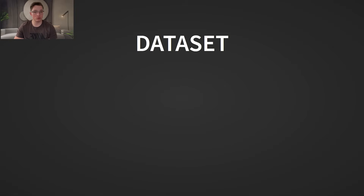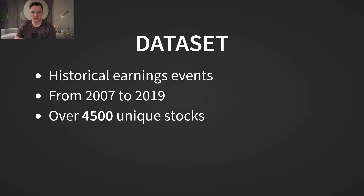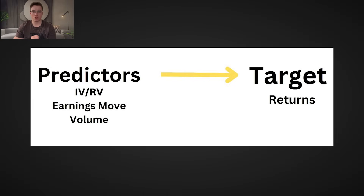Everything I'm about to show you is backed by real historical market data — no cherry picking, just raw numbers and analysis. We're working with a dataset of 4,500 unique stocks spanning from 2007 to today, covering a total of 72,500 earnings events. Within the dataset, we track several key metrics: predictor variables, which help us determine when to enter a trade, and target variables, which measure the success of each strategy.